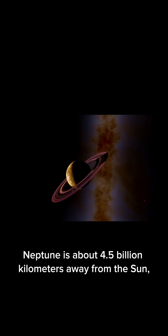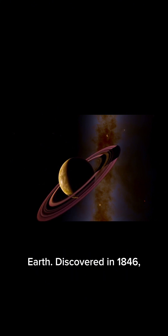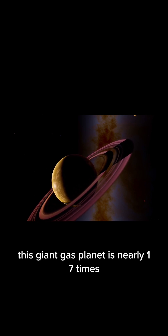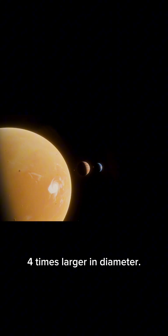Neptune is about 4.5 billion kilometers away from the Sun, which is roughly 30 times farther than Earth. Discovered in 1846, this giant gas planet is nearly 17 times more massive than Earth and almost four times larger in diameter.